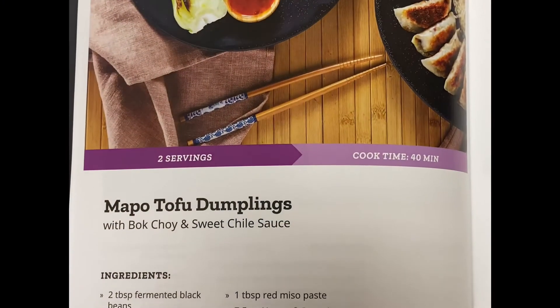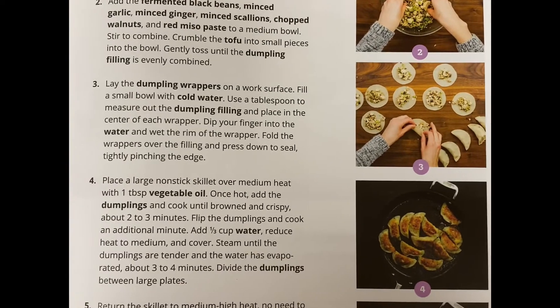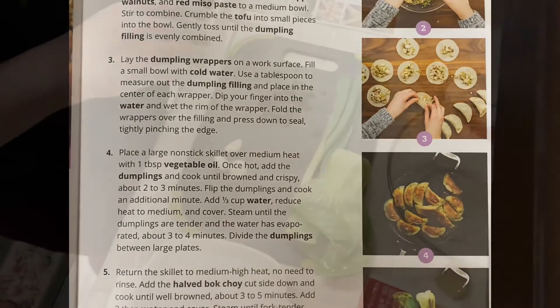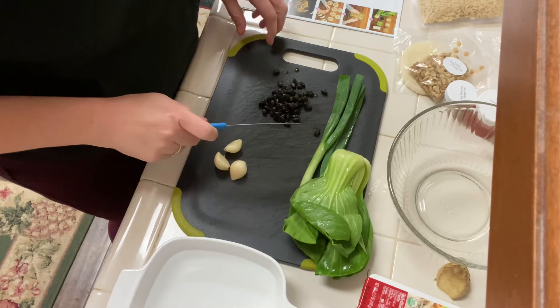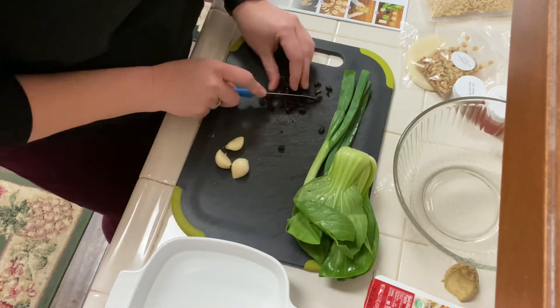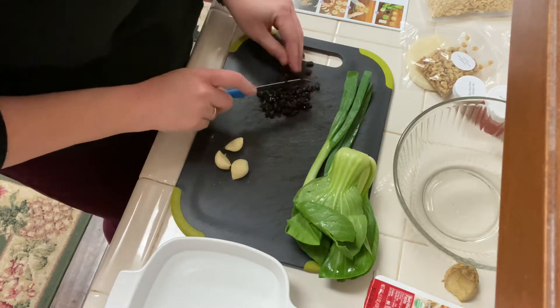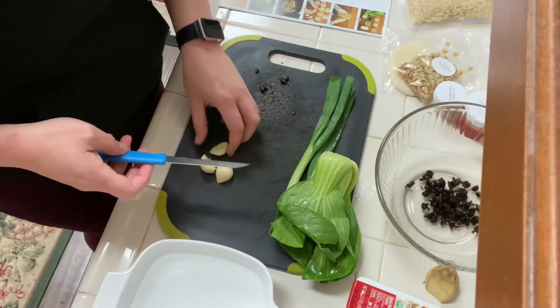So I decided I'm going to make the tofu dumplings. It gives you all the ingredients and everything that you get in your box, and then step-by-step directions. So let's get cooking! My first step: rinse the fermented black beans and finely chop. Then I'm going to mince the garlic.